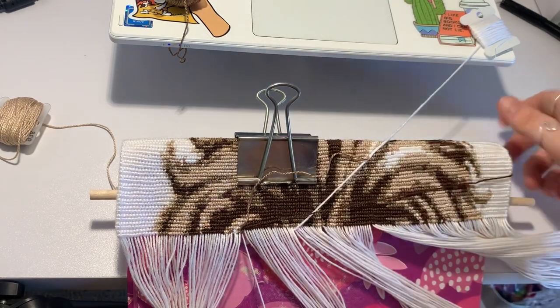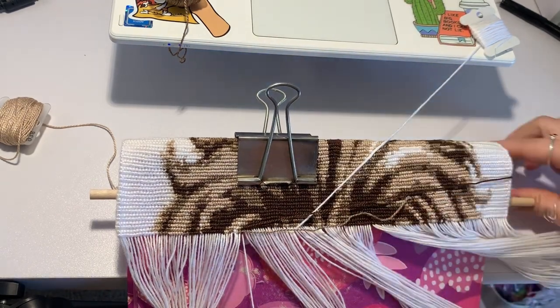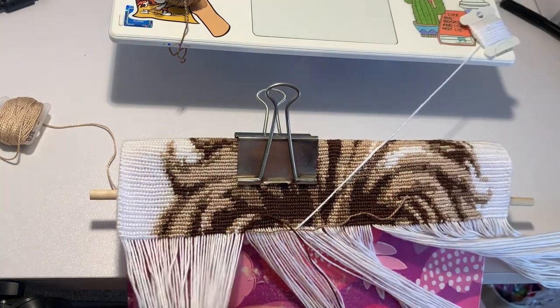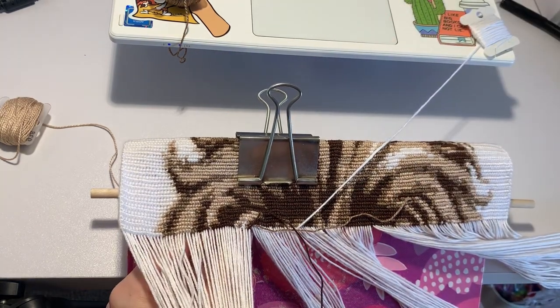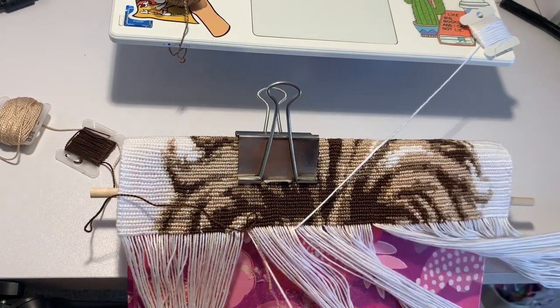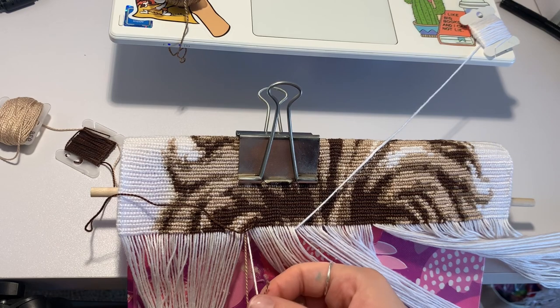The next question is how long does it take per row? This row was easier and had fewer color switches, so it took less time as you can see in the video. But usually the rows take me about 30 minutes each, maybe 40 if it's a really color-switch-heavy row, but usually 30.